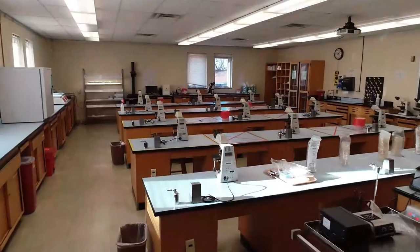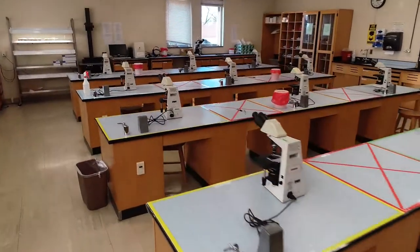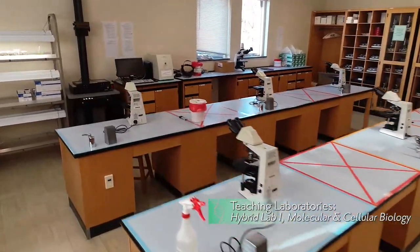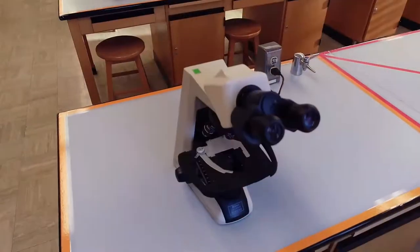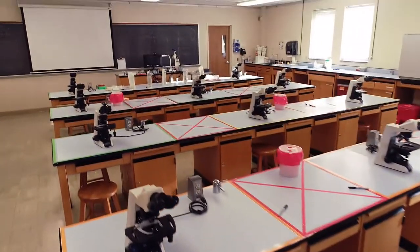Laboratories such as this permit hybrid teaching formats. Students can each face forward for didactic lecture times, work individually on microscopy as their instructor's scope is projected in high definition at the front, or turn and work collaboratively as partners on a variety of experiments.